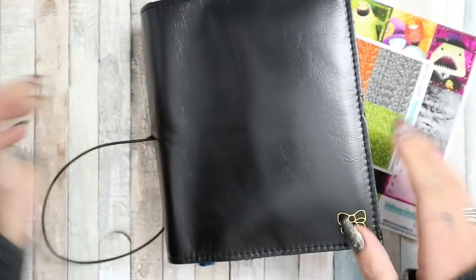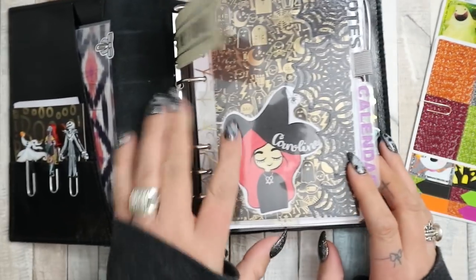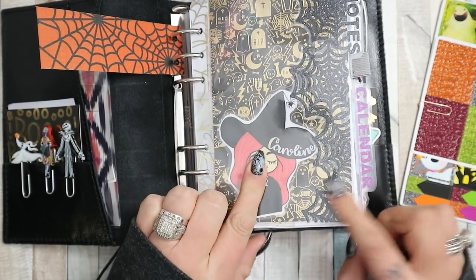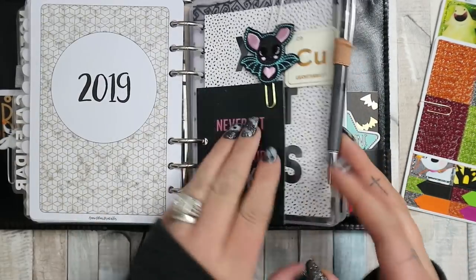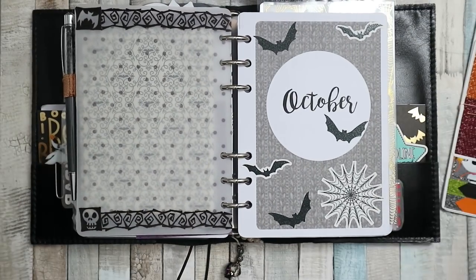It's not as stuffed as my last one was. Look how cute that is though - my friend Vicky made that. She's just opened her digital shop and that's available, I'll leave a link down below. So we're going to go right into it - my October insert is from Annie Plans Printables.